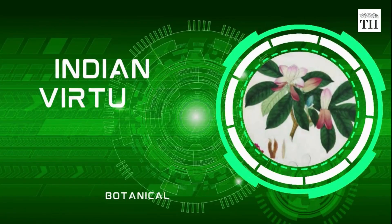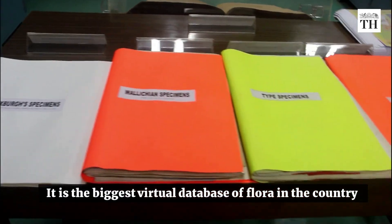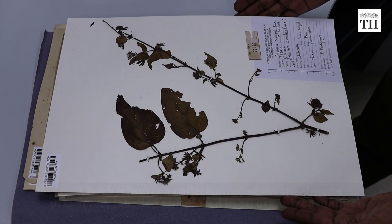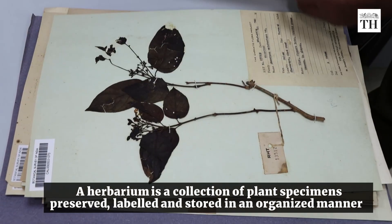In July 2022, the Government of India launched the Indian Virtual Herbarium — the biggest virtual database of flora in the country. It has details of about 1 lakh plant specimens. A herbarium is a collection of plant specimens preserved, labelled and stored in an organised manner.